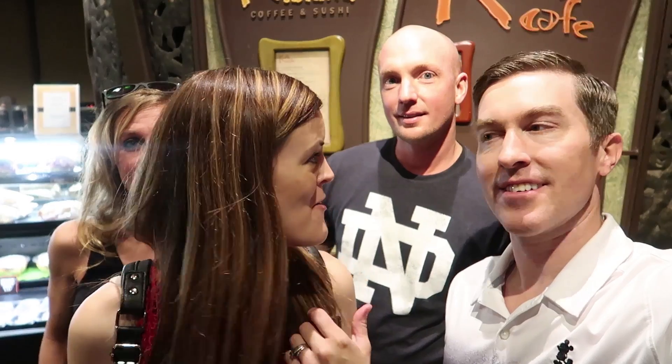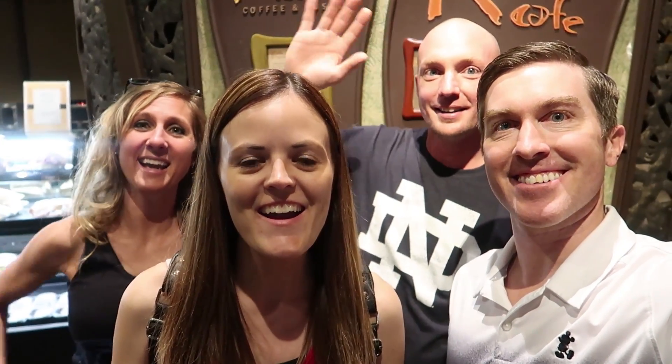Hey guys, this is Jenna and Dale with Resort TV One and today we are at the Polynesian and we're gonna eat at Kona Cafe. So we're gonna do another dining review and we have some friends from back home with us - from Indiana - Kevin and Heidi, so we're super excited.